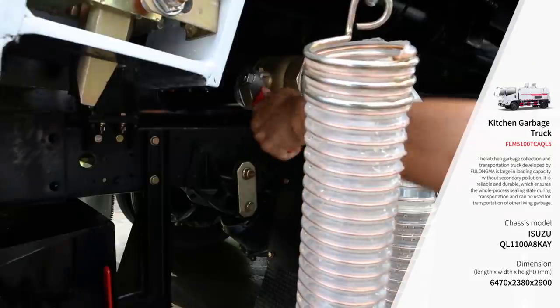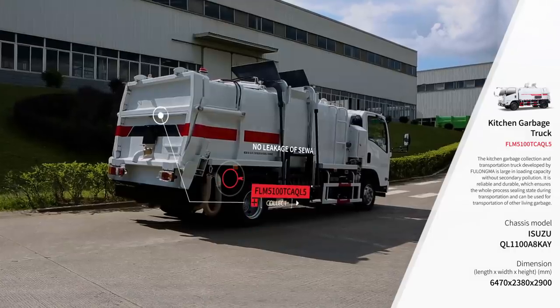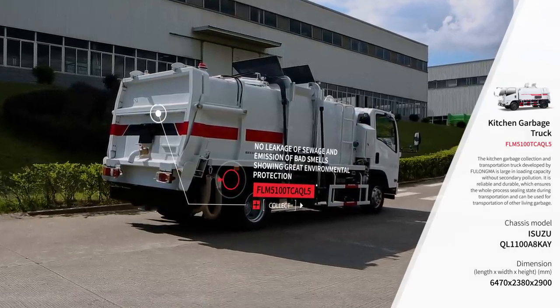It features large loading capacity, easy operation, a closed operation process, and no leakage of sewage and odor, ensuring good environmental protection.